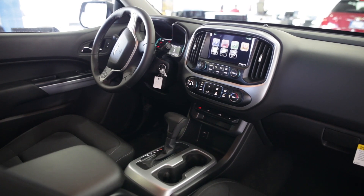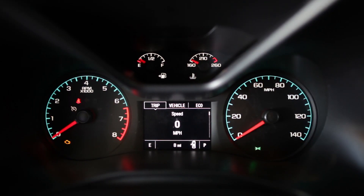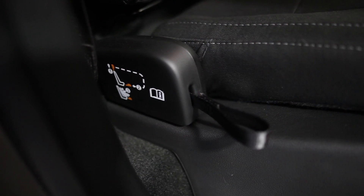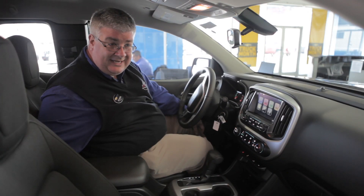The truck comes in four different trim levels: base, work truck, LT, and Z71 for four-wheel drive. Bluetooth for phone is standard, and in the upper trim levels we have a rear backup camera. Rear seats are optional — you can delete them in the extended cab to give you more cargo configuration room.